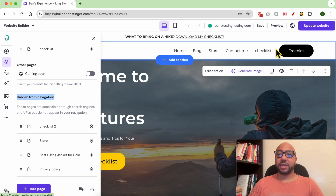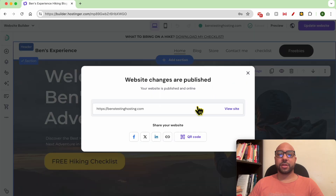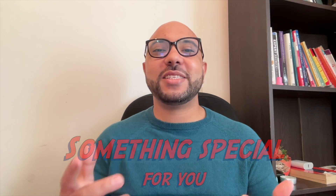As you can see, it is automatically hidden from the navigation menu. Don't forget to update your website. And this is how to hide a page from the navigation menu in Hostinger website builder.